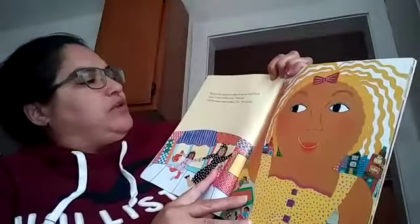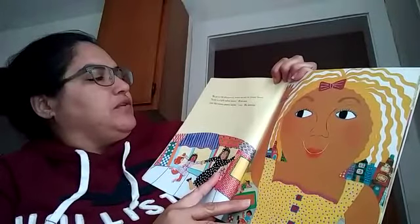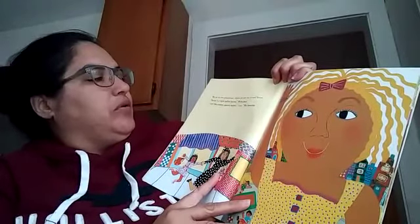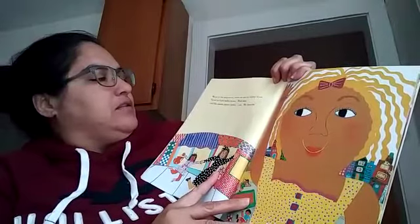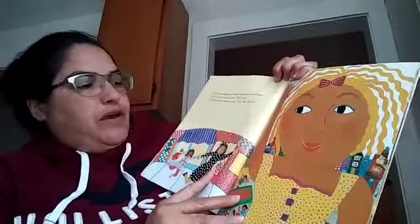We go to the playground where we see my friend Sonia. Sonia is a light yellow brown. Mom says, just like creamy peanut butter. I say, my favorite.